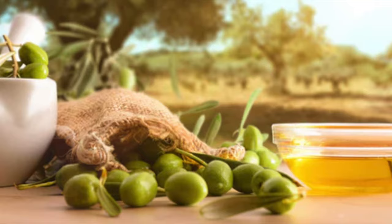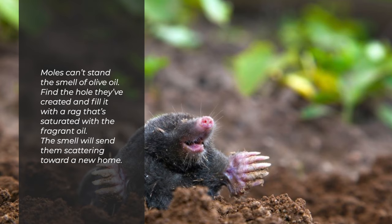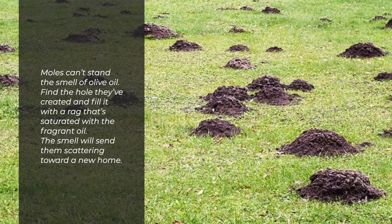Garden moles can't stand the smell of olive oil. Find the hole they've created and fill it with a rag that's saturated with the fragrant oil. The smell will send them scattering toward a new home.